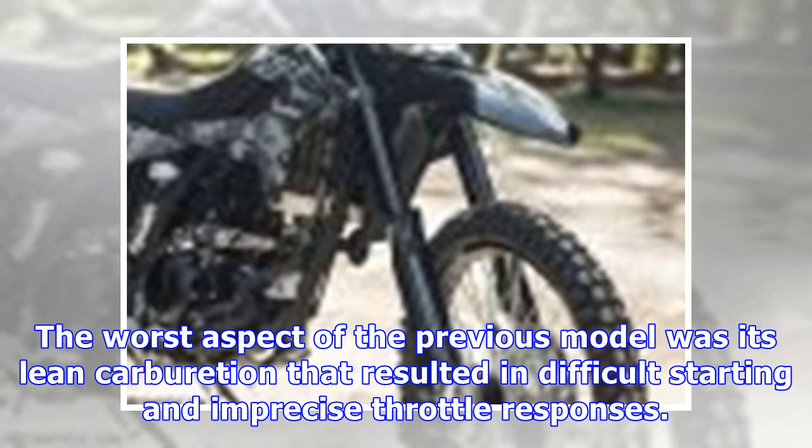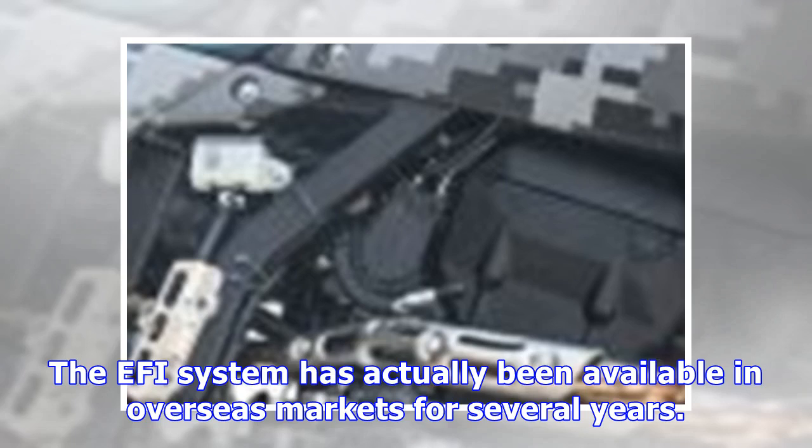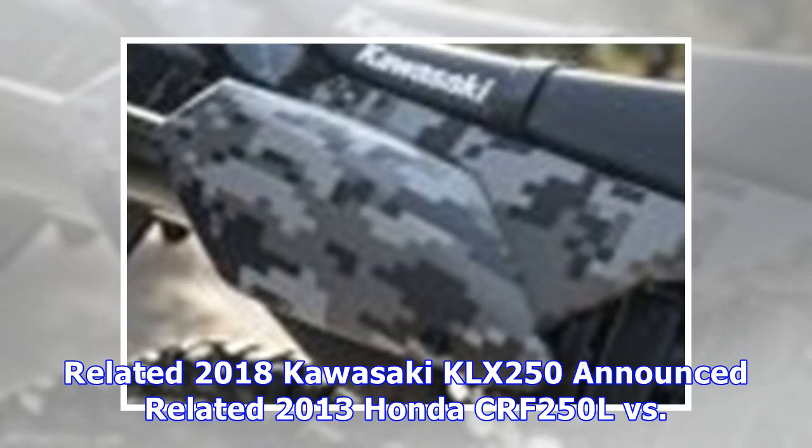Now comes a fresh KLX250 from Kawasaki, after a three-year hiatus, ringing in at $5,349 for the lime green color option. The worst aspect of the previous model was its lean carburation that resulted in difficult starting and imprecise throttle response. Addressing that issue is a fuel injection system utilizing a 10-hole injector that delivers easier starting and improved performance while purportedly consuming less fuel. The FI system has been available in overseas markets for several years. For a $200 premium over the green KLX250, you can get it in an attractive digital matrix camo version with blacked-out components.